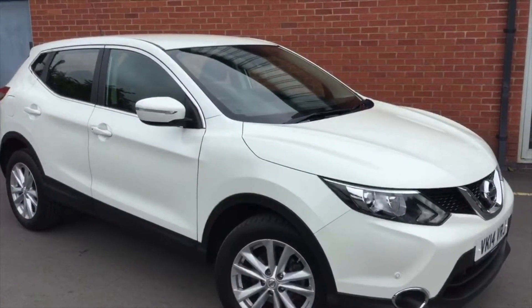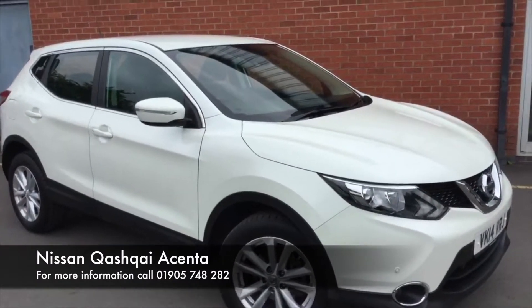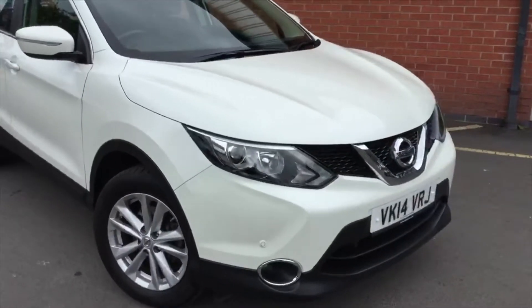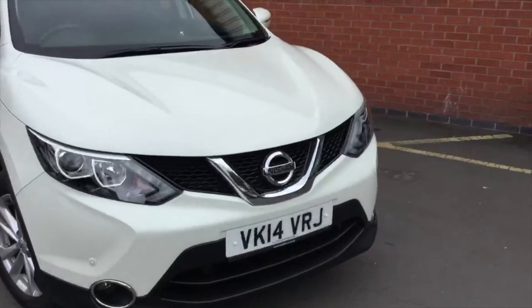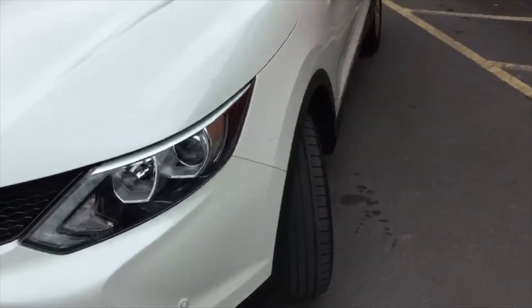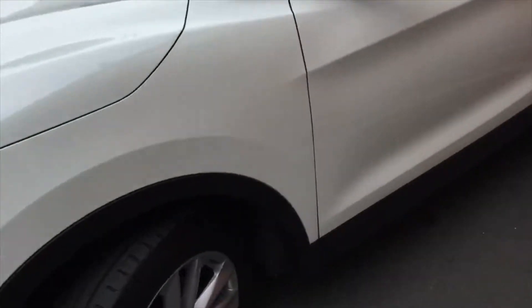Hello ladies and gentlemen and welcome to Hilton Nissan in Worcester. I'm Rob and today I'm going to be showing you this Nissan Qashqai Ascenta 14 plate. This is the DIG-T 115 engine, which is the 1.2 turbocharged petrol engine. You can see this is the Ascenta model in the storm white colour.